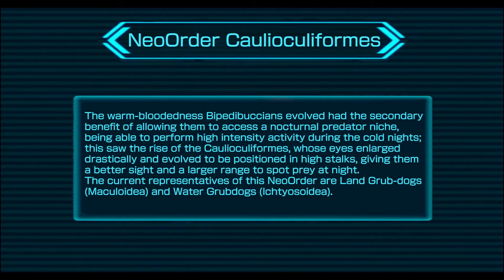The warm-bloodedness the Bipedibutians evolved had the secondary benefit of allowing them to access a nocturnal predator niche, being able to perform high-intensity activity during the cold nights. This saw the rise of the Colaecoliforms, whose eyes enlarged drastically and evolved to be positioned on high stalks, giving them better sight across a larger range to spot prey at night. The current representatives of this neo-order are the land grub-dogs and water grub-dogs.